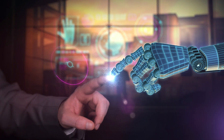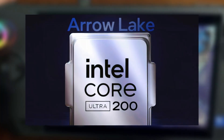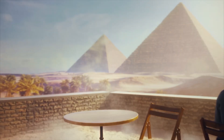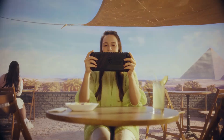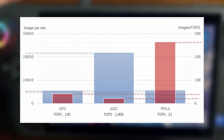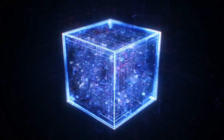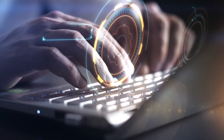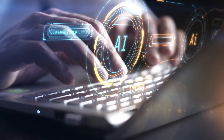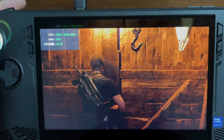MSI's decision to incorporate AI into the Claw 8 AI+ is intriguing. The Core Ultra 200 chipset, which will power the device, is expected to deliver over 100 TOPS — trillions of operations per second — in AI performance. This is more than 10 times the AI capabilities of the Meteor Lake series chips found in the Claw A1M. This leap in AI performance could translate to more intelligent in-game behaviors, enhanced graphics, and smoother overall gameplay.